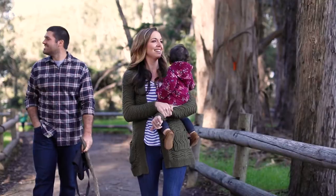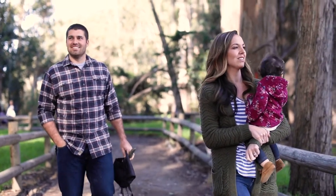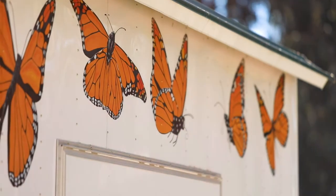There's one trail to take and it'll take you around the horseshoe shape of the butterfly grove. We have panels that'll take you around the whole entire grove, giving the story of the monarch butterflies.